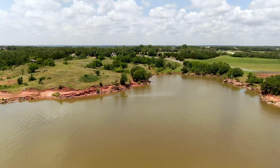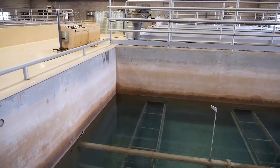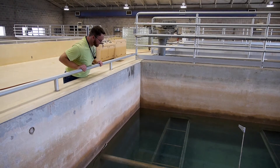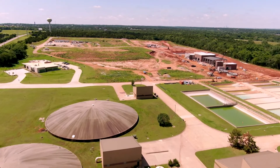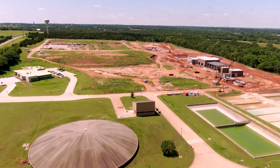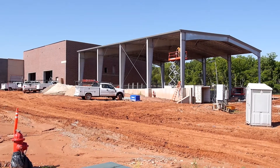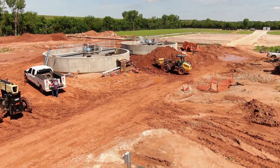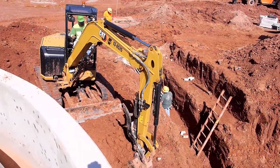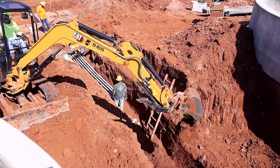A new pump station will be constructed as part of the project to push the lake water to the new treatment plant. The current treatment plant does not have the capability to expand, so a new water treatment plant is being constructed just to the south of the current facility. When complete, it will be capable of producing 30 million gallons of water per day, nearly triple what the plant currently produces. The project is also designed for the possibility of expansion to meet the city's needs for the next 50 to 100 years. The estimated completion date is 2028.